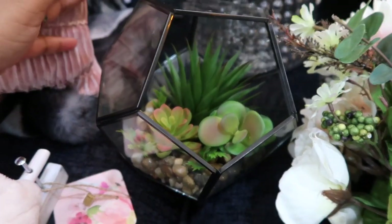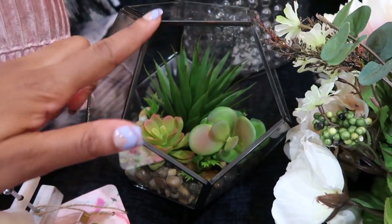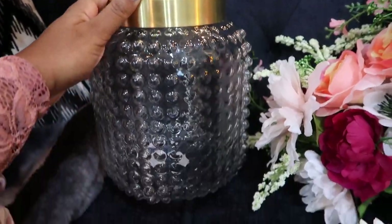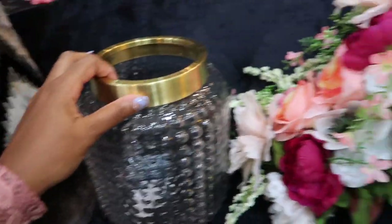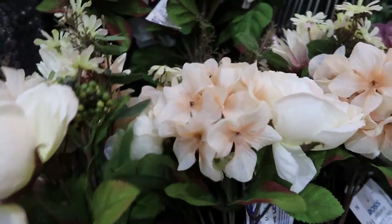I thought this was super cute. They also have this with like a gold frame, but I feel like I have enough gold in this space, so I just wanted to bring in something else. And then I have this really beautiful vase — I love the gold on the top. It is only $8.99, so that's a really good price for such a nice vase.